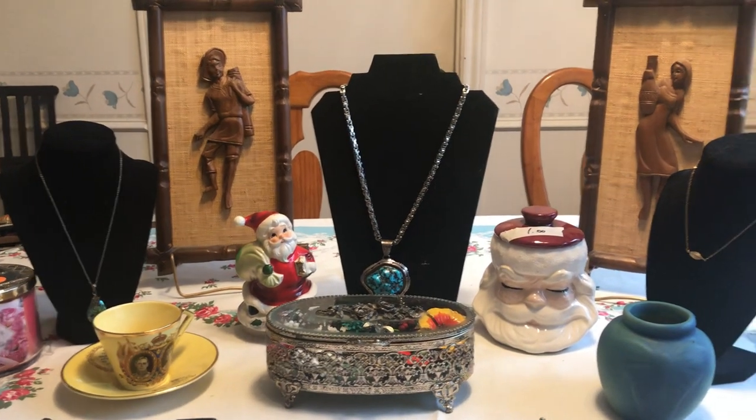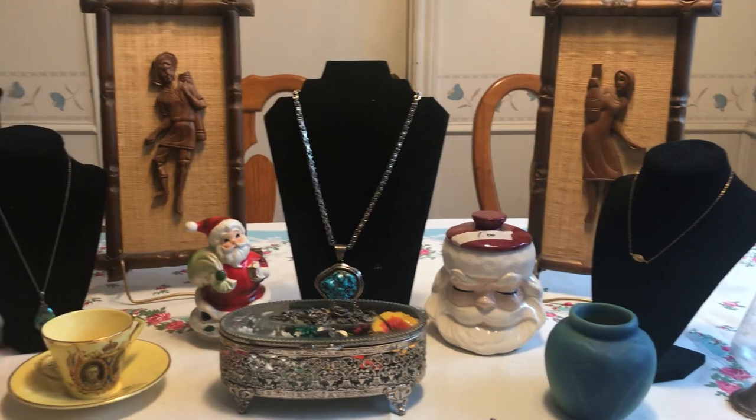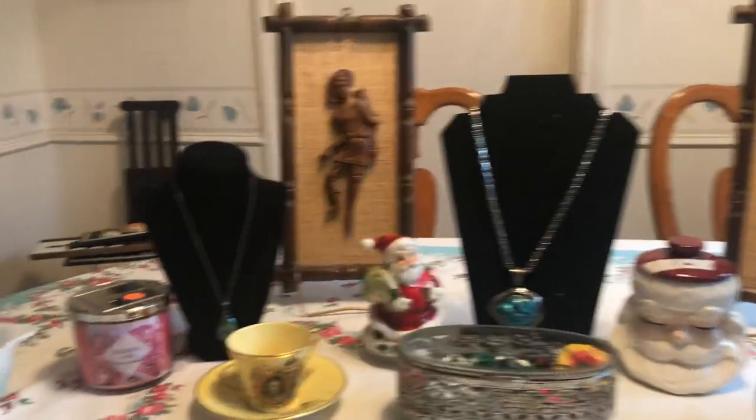Hello to all! It's Living the Good Life and it's time for some more garage sale and estate sale finds. Let's get to it!